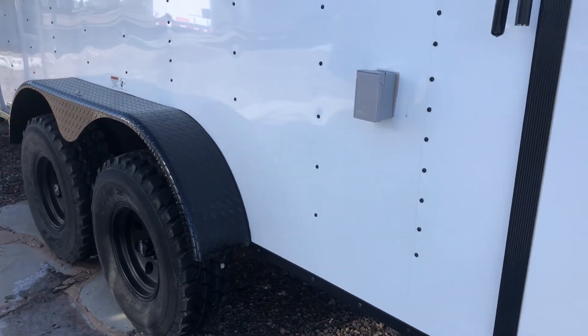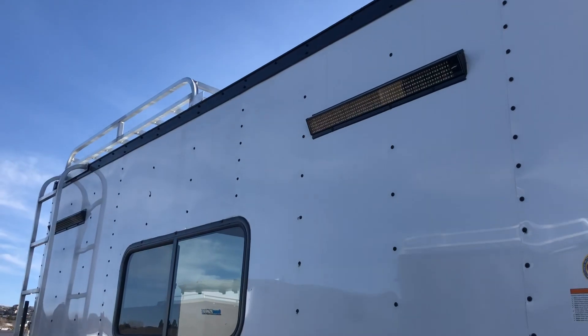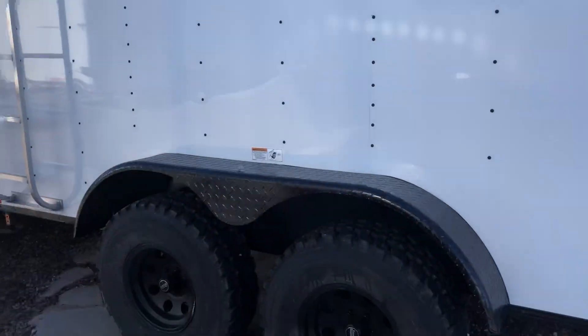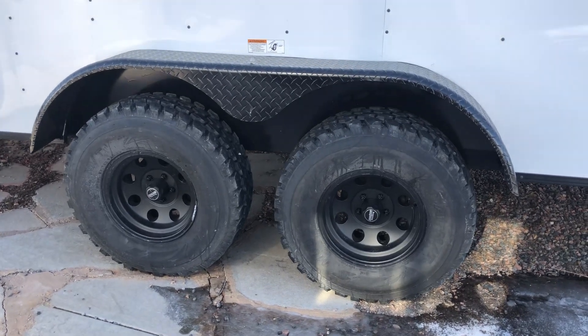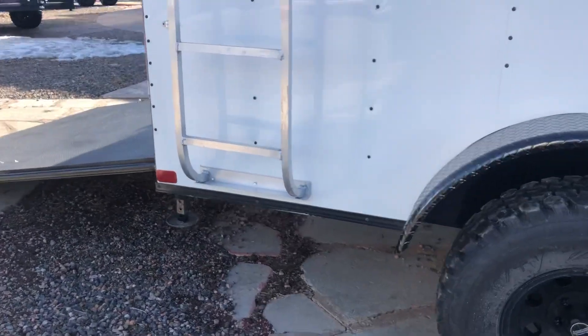The side door does have double lock protection with the RV lock and cam bar right there. This one is equipped with power — you've got an exterior GFI outlet located right here, as well as two recessed LED party light bars on the outside. These are awesome lights. And you've got your 32-inch mud train tires, black American racing wheels, brakes on all fours, and torsion axles with a black diamond plate fender.